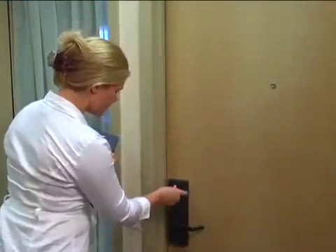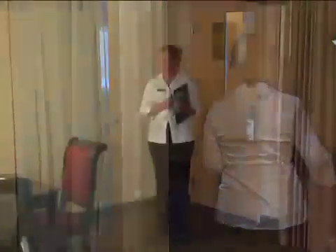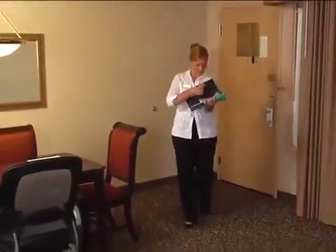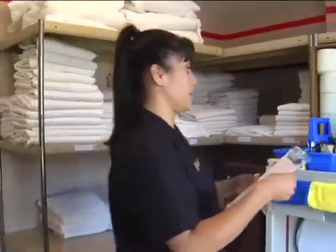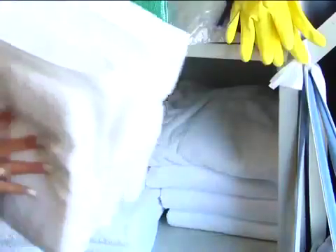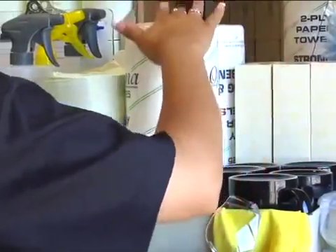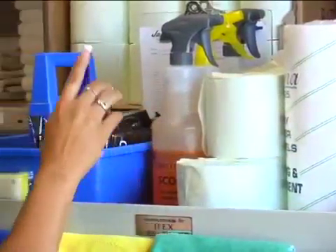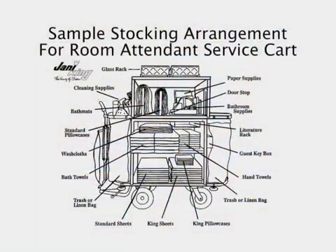As rooms are cleaned, the status on your room assignment sheet must be noted. The supervisor periodically checks the sheet, inspects the rooms, and releases them to the front desk. Keep the room assignment sheet on the top shelf of your room attendant cart for easy reference. Be sure your room attendant cart has adequate supplies to service the rooms on your assignment sheet without having to repeat trips to the supply room. The cart holds everything you need to clean. The shelves hold linen, and on top is space for amenities and guest room, bathroom, and cleaning supplies. Review the room attendant cart diagram in your Jana King Hotel Resort Manual and your Startup Manual.